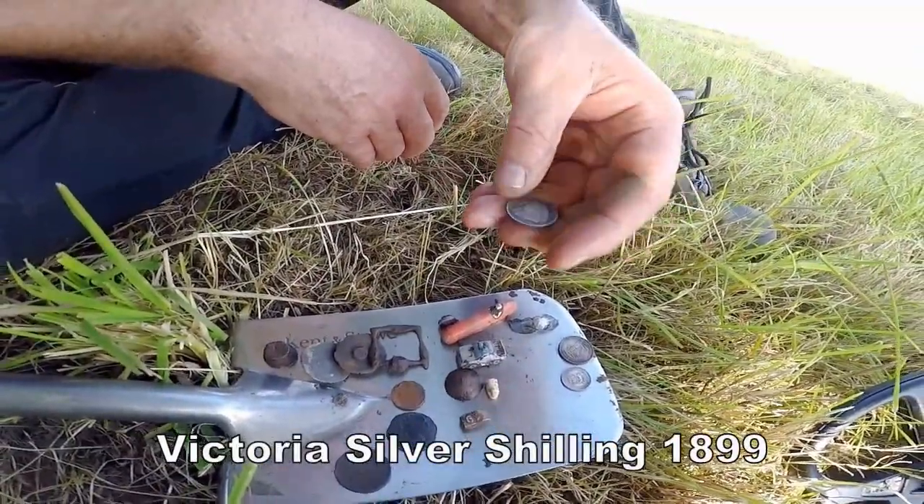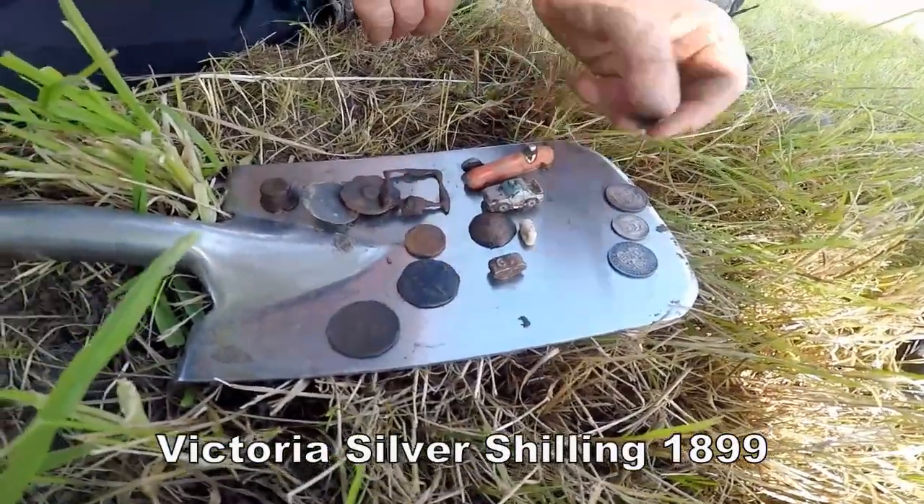Victoria's shilling, 1889 I think. 1889 — cracking, brilliant! And then bits of toys.